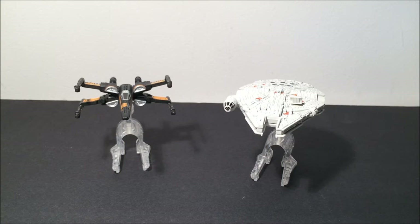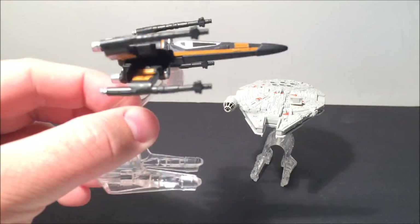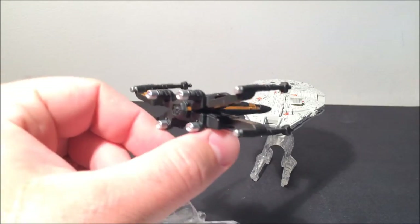I've seen a few other people doing videos like this so I decided I'd go ahead and do it myself. We'll start with number 10, and for number 10 I've decided to go with the Hot Wheels Star Wars line. This whole video will consist of only Star Wars items. I've been very impressed with the Hot Wheels Star Wars line — these little die-cast ships have been very impressive.